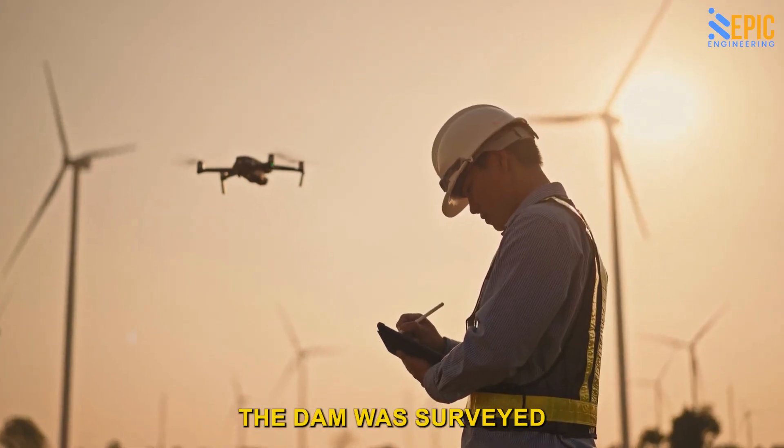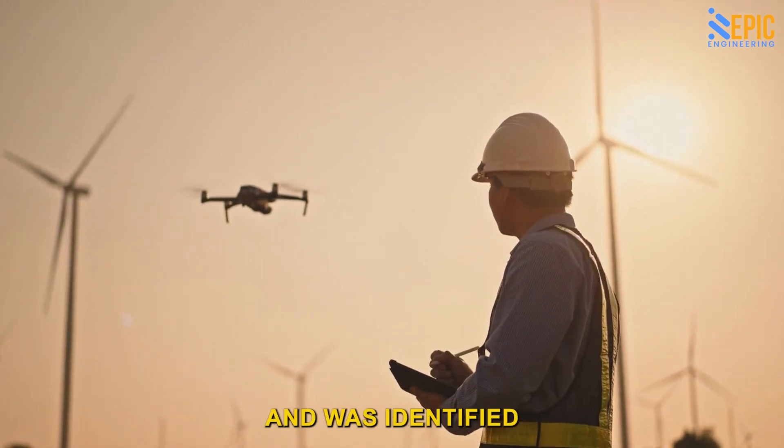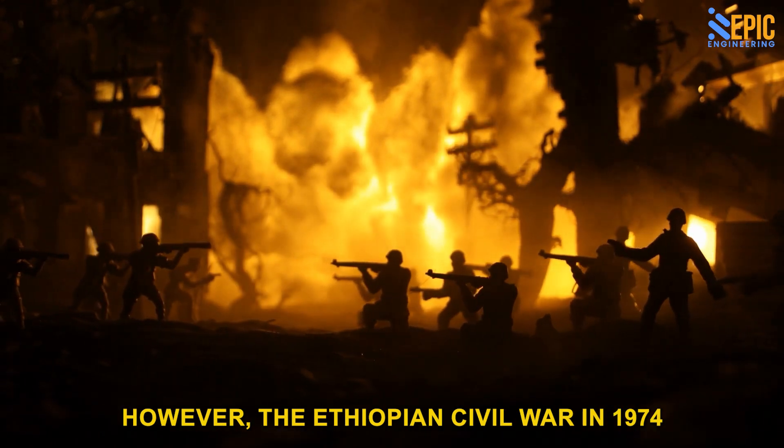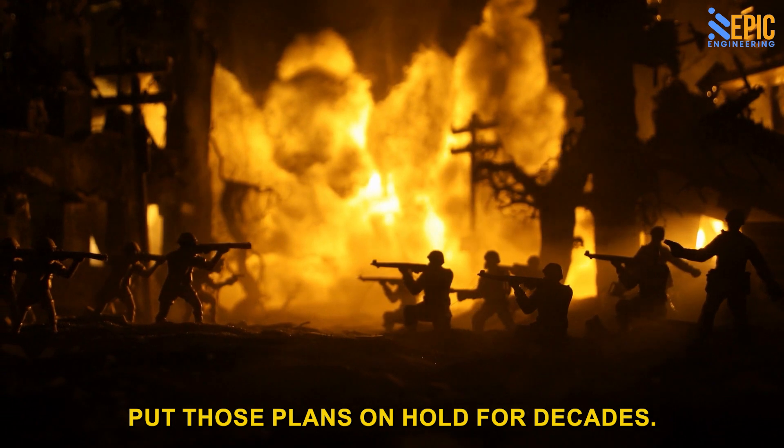The site on the Blue Nile for building the dam was surveyed by American engineers since the 1960s and was identified as a prime location. However, the Ethiopian Civil War in 1974 put those plans on hold for decades.